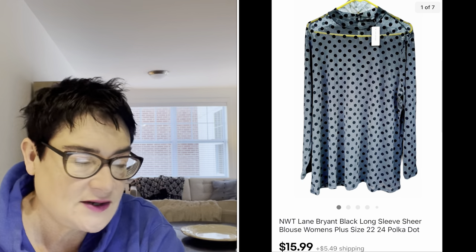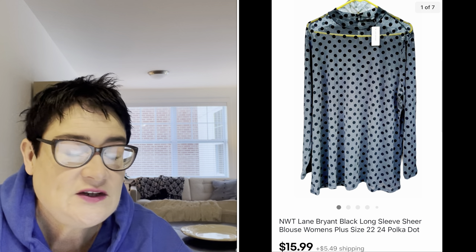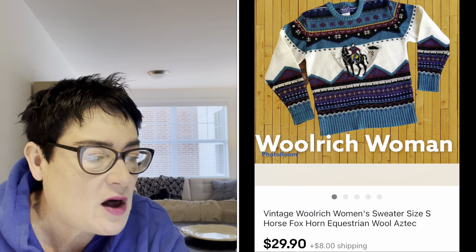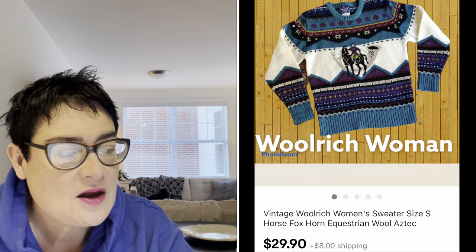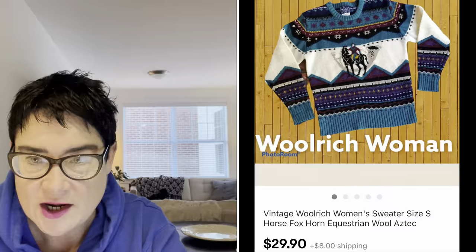Next, Lane Bryant — a good bread and butter sale, plus size clothing. It was brand new with tags, which is probably why I picked it up for $0.99. I sold it for $15.99 and the buyer was all in for $23.92. Finally, a vintage Woolrich women's sweater in a size small with a horse within a horn, equestrian fox hunt style. I paid $2.99 for that and sold it for $29.90. The buyer was all in for $39.90.